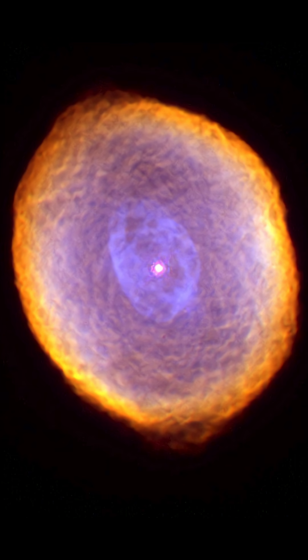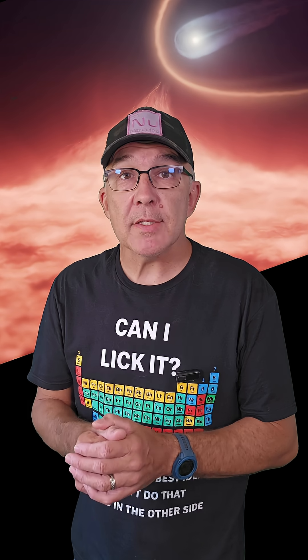What's left of the star at the end of this process is a white dwarf, roughly the size of the Earth, containing up to 140% the mass of the Sun. This will be the fate of our Sun in about 5 billion years.